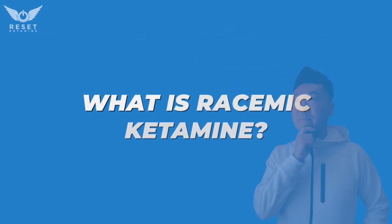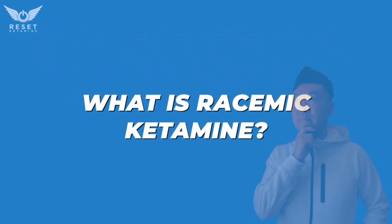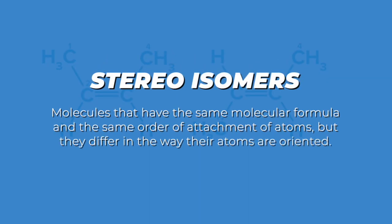So what exactly is racemic ketamine? To understand this, let's dive into a quick chemistry lesson. Ketamine comes in two forms called stereoisomers. These are mirror images of each other — think of it like your left hand and your right hand.